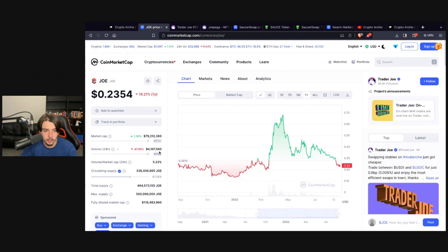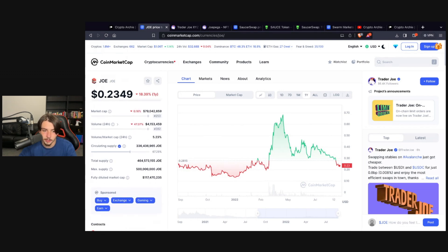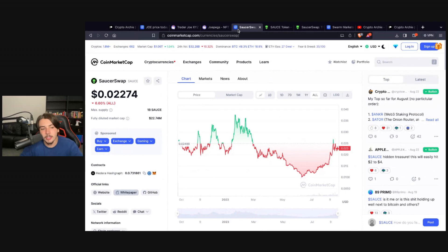At $70 million market cap, if it does 100x you're looking at a $7 billion market cap — that's a bit ambitious, but half of that, $3 billion, I think is very realistic. A 50x is certainly possible, but if it were me I would probably start taking profits around the 30x just to be safe. Very good project — people are going to start buying the tokens.